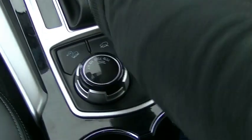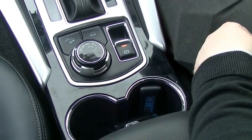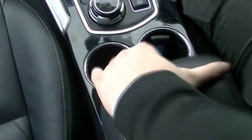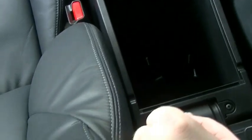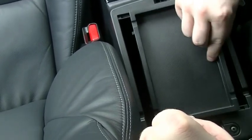Two nice cup holders with piano black trim. Coming back from there, a nice leather-wrapped centre console with a storage compartment to hide all your things — and a couple of bonus screws in there, probably for the number plates, we'll throw them in for free.